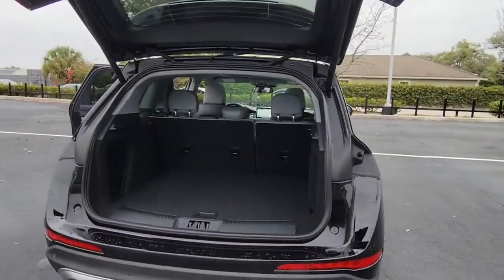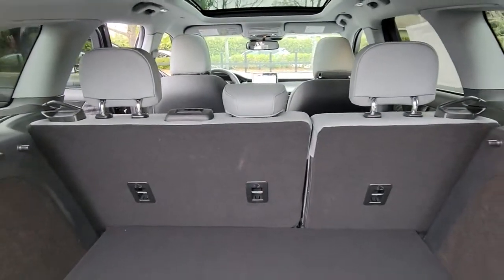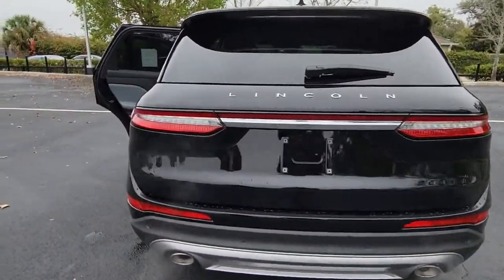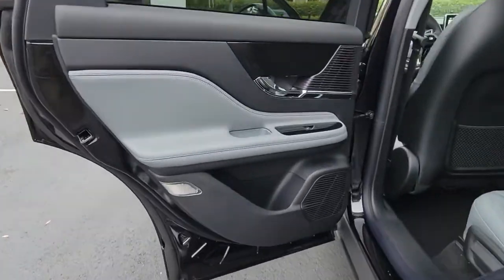These are just some of the great options this vehicle comes with: keyless entry, backup camera, heated mirrors, lane keeping assist, remote engine start, power passenger seat, satellite radio, power lift gate, keyless start, and power driver seat.